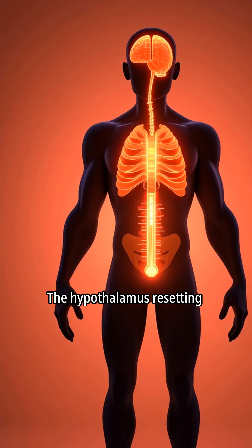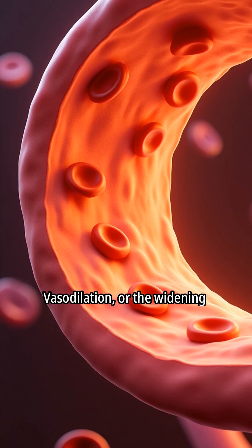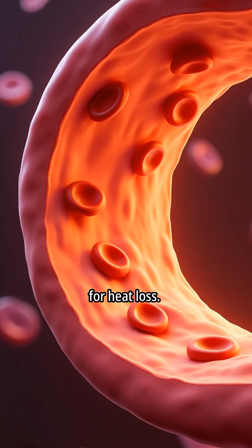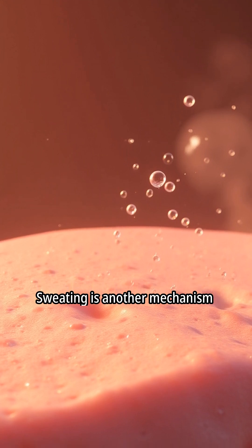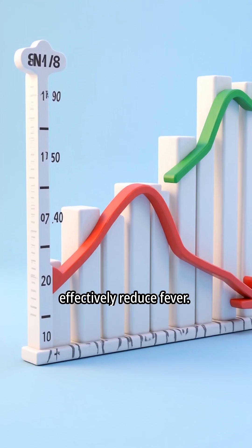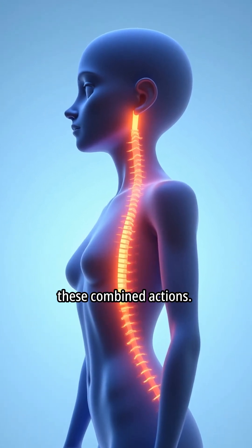The hypothalamus resetting triggers heat loss mechanisms in the body. Vasodilation, or the widening of blood vessels, is one mechanism for heat loss. Sweating is another mechanism activated to reduce body temperature. These heat loss mechanisms effectively reduce fever, and the body's temperature returns to its normal range through these combined actions.